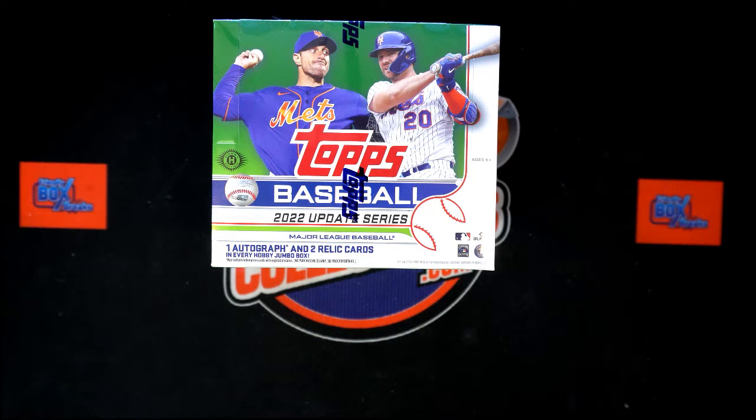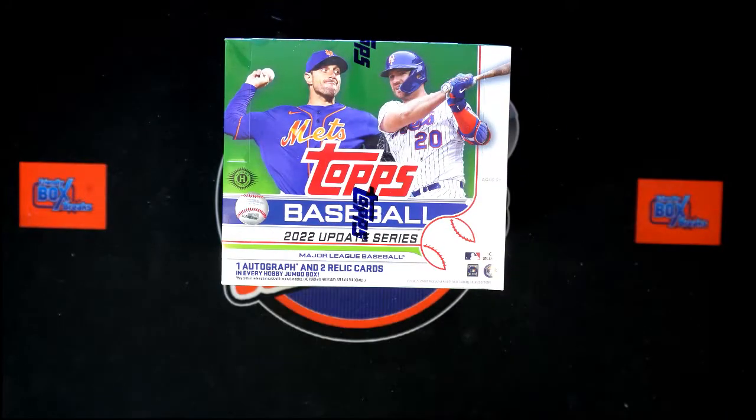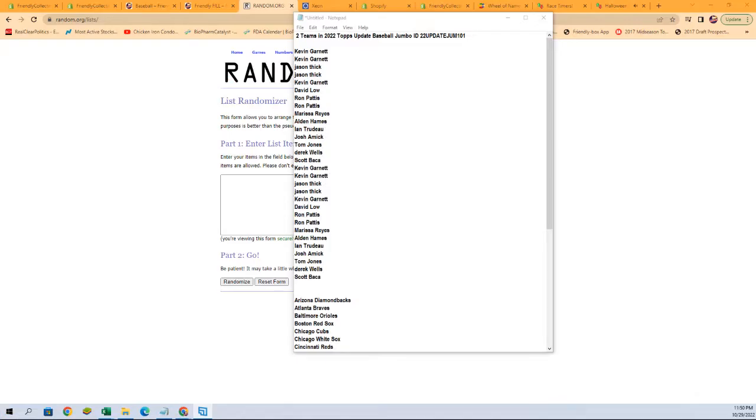All right, it is time — 2022 Topps Update Baseball Jumbo, Box 101. We've got our owner names, we've got our team names. We're going to randomize them seven times each, pair them up on the spreadsheet, see if there are any trades, and then dig in. First thing we're going to do is switch over and start with our owner names right here.